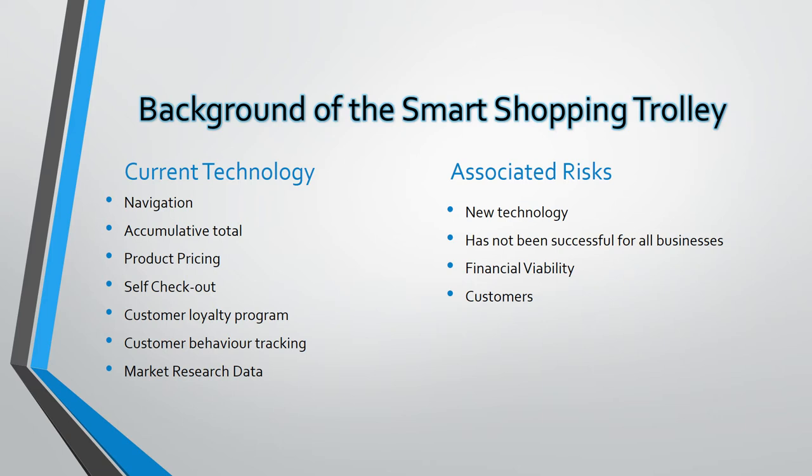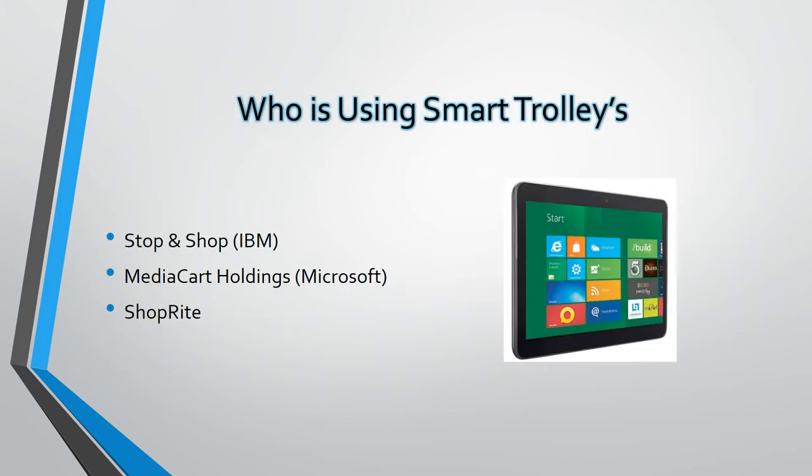One of the main risks at present is determining whether or not investing in this product is financially viable — this is something we will discuss later in the presentation. Not all companies which have tried to implement the smart shopping trolley have been successful. In 2004, Stop and Shop Supermarket Company in New England experimented with the intelligent shopping cart in 16 of its 300 stores; however, the project failed and they moved towards handheld devices called Easy Shop.